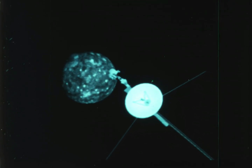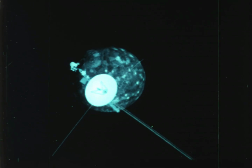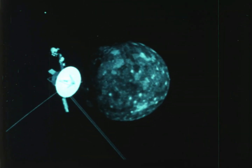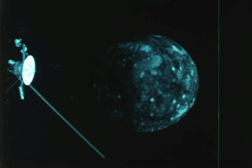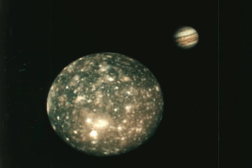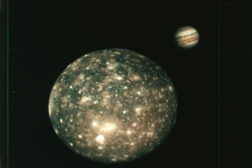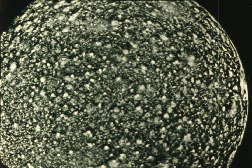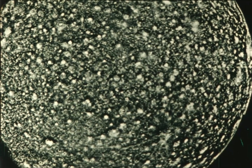Spacecraft also explored Jupiter's moons. This is just one of at least 15 moons in orbit around Jupiter. This is the moon Callisto — it is as big as some planets. Callisto is quite different from Jupiter. It is a solid body made mostly of ice and some rock. Its surface is peppered with craters made when it was hit by meteoroids, large chunks of rock speeding through space.